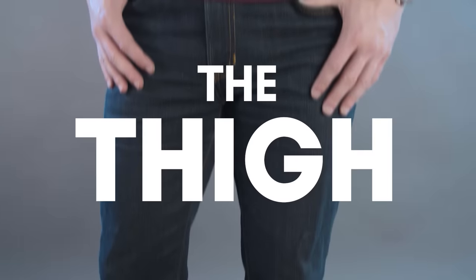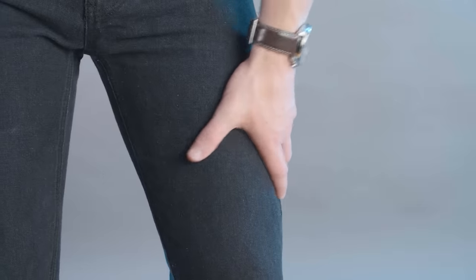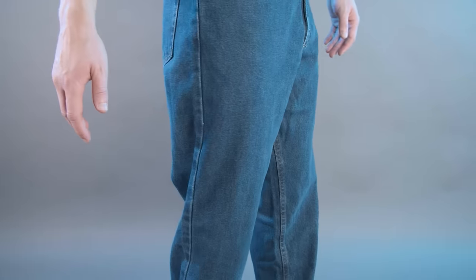Next up, the thighs. Your jeans look best when you have one to two inches of extra fabric through the thighs. Tighter than this and you risk ripping the jeans open. Much looser and the jeans start to look sloppy.